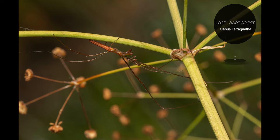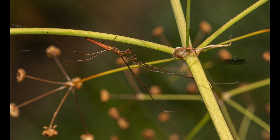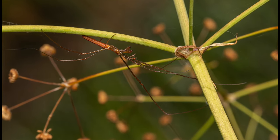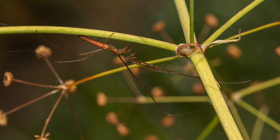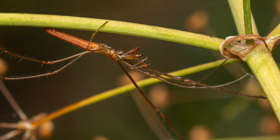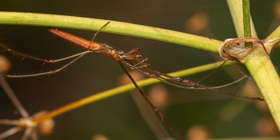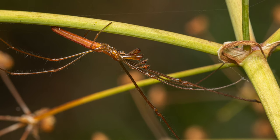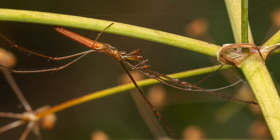The next couple of shots are of a really cool-looking spider, a long-jawed orb weaver. Long-jawed spiders are also known as four-jawed spiders. This spider builds a small horizontal or inclined orb web, which is about 20 centimeters in diameter. The spider is light yellow to white in color, with very long and thin legs. They are usually found next to the water. They build their webs at night and rest on leaves during the day. This one was resting on vegetation at the local wetlands.